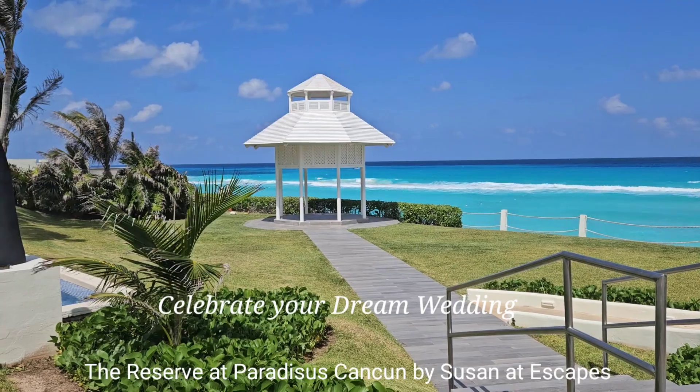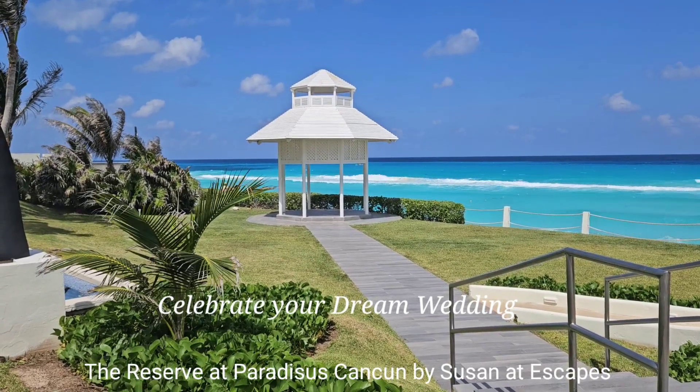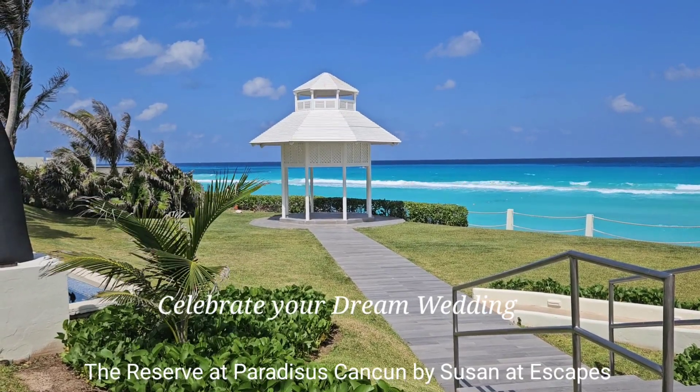How about getting married in a gazebo with a turquoise beach as your backdrop?